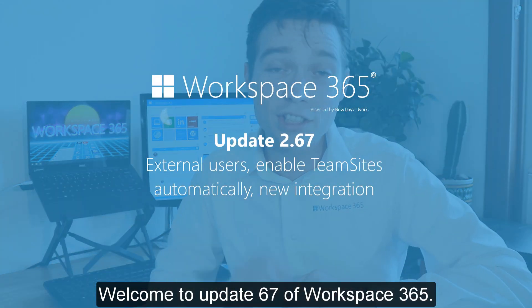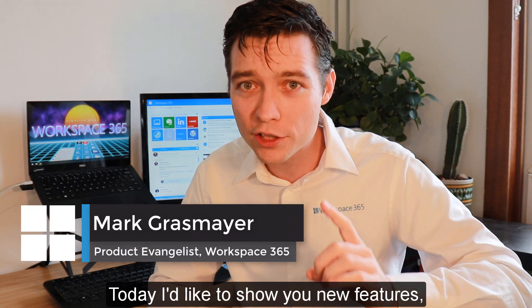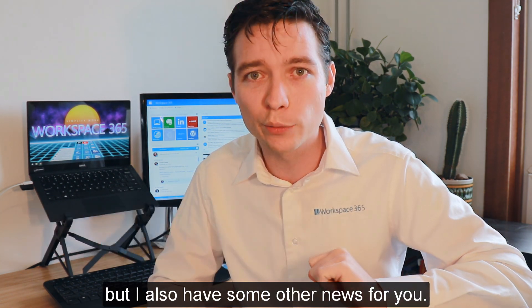Welcome to update 67 of Workspace 365. Today I'd like to show you new features, but I also have some other news for you.